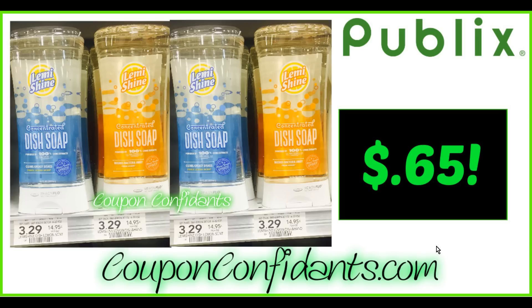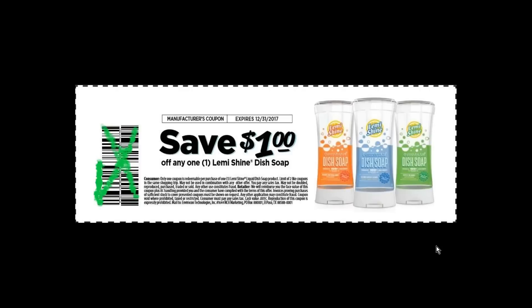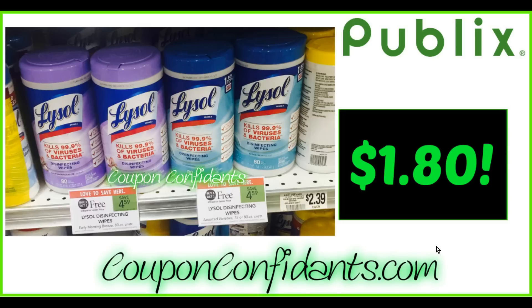One of my favorite deals is back and I'm so excited because I absolutely love this soap. I stocked up on it about a month ago and I'm ready to get back and get it again. Buy one get one free — this is a 22-ounce bottle regularly priced $3.29. You're going to buy two, use two $1 off one printable coupons — the link will be in the description of this video — and you'll get them for $0.65 each. That is what the coupon looks like and the link will be in the video.